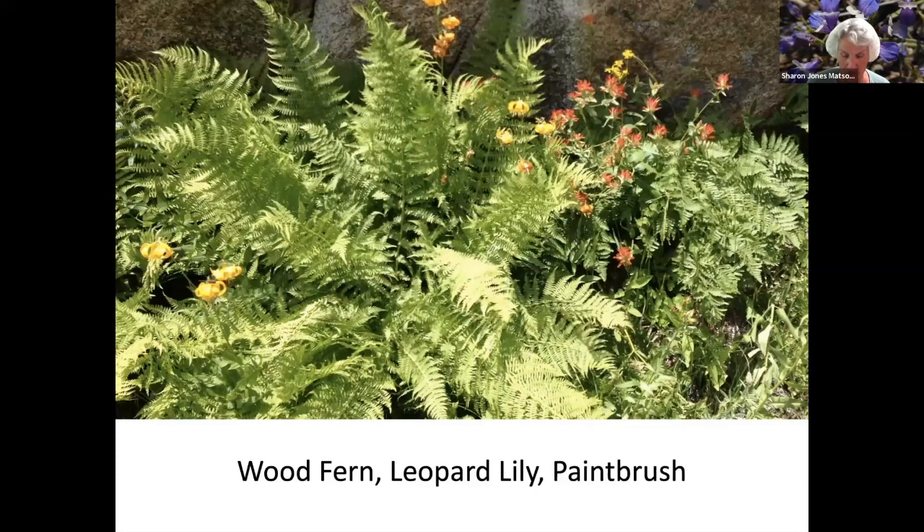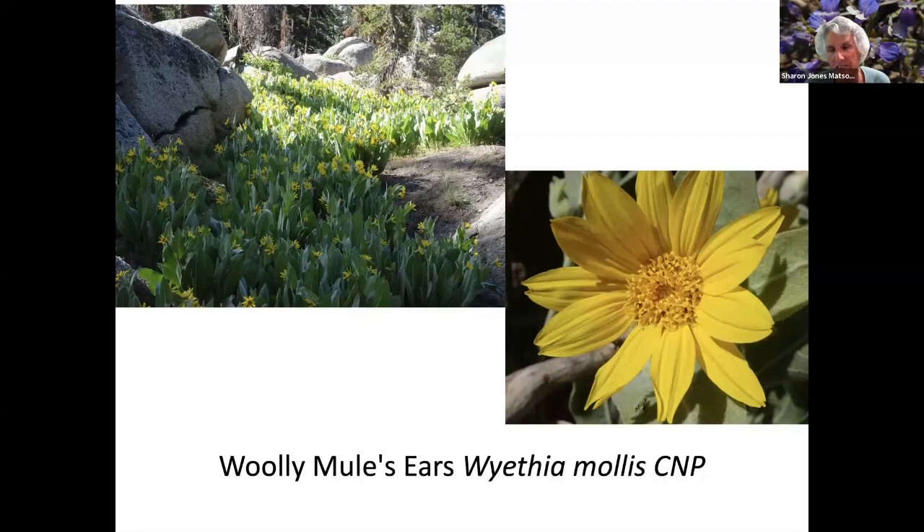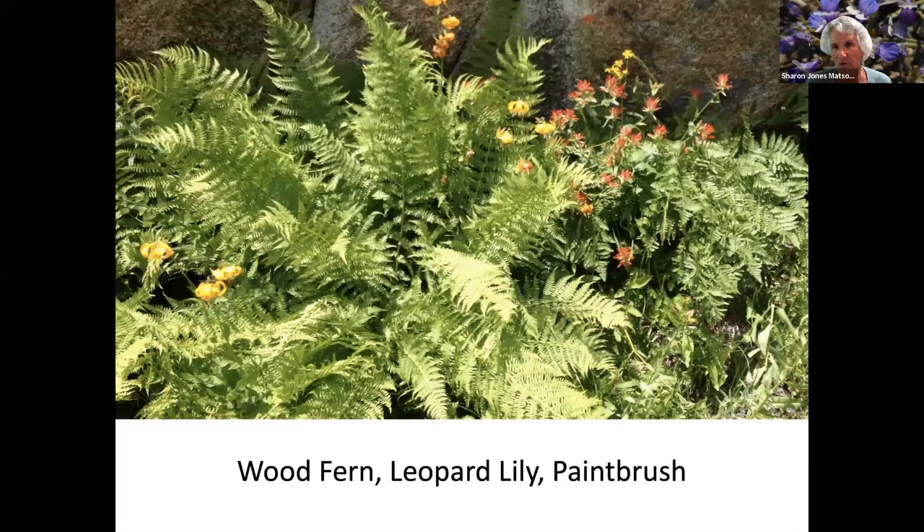Some of these plants and wildflowers were used medicinally by the native Indians, and this is one of them — they use the roots of this plant. So frequently, if you see a grouping of them, that might have been where the Indians were at one time. But I don't make any recommendations of anything medicinally or edible.